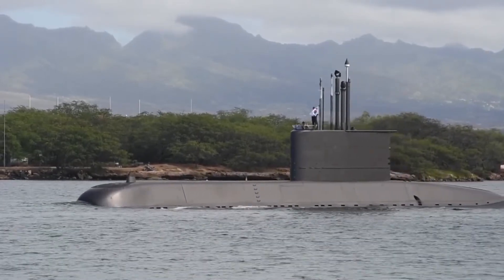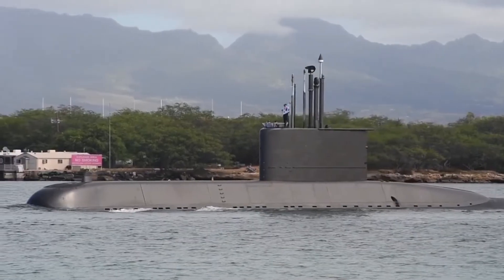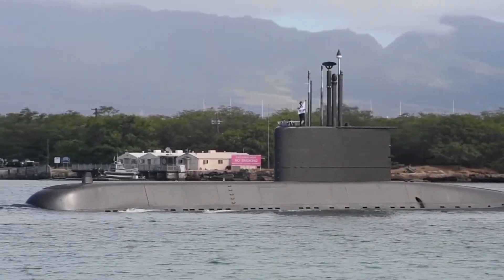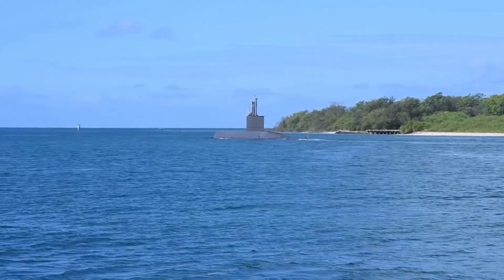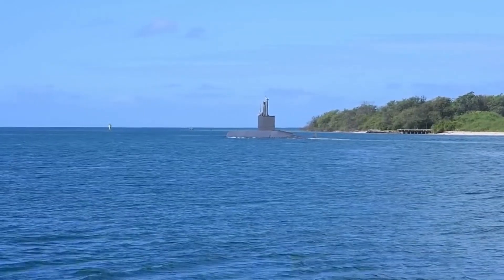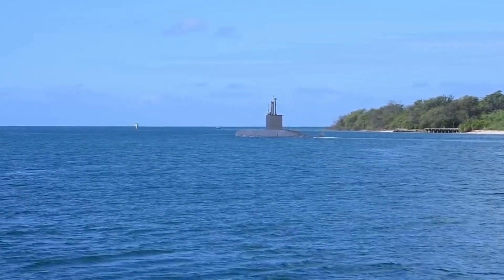The SUT Mod 2 torpedoes are wire-guided weapons with active/passive homing and the ability to carry a 260kg HE warhead out to a maximum range of 28km at 23 knots, or a shorter range of 12km at 35 knots. The boats can also carry 28 two-blade mines in place of the torpedoes.